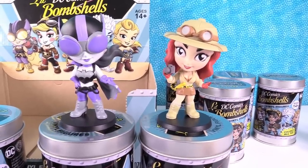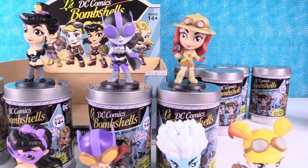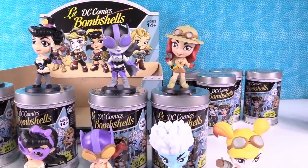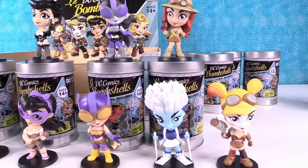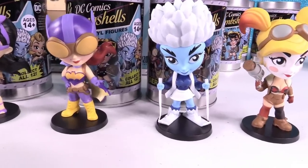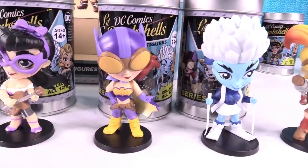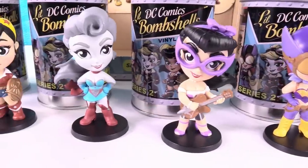Thank you guys so much for watching. Thank you Cryptozoic for sending us these — these are amazing. These will be debuting at Comic-Con in just a little bit. How about you guys? What was your favorite? Leave a comment down below, leave the video a thumbs up if you enjoyed it, and hit the share button so your friends can see these cool figures too. Thank you for watching — we will see you guys next time. Bye guys!